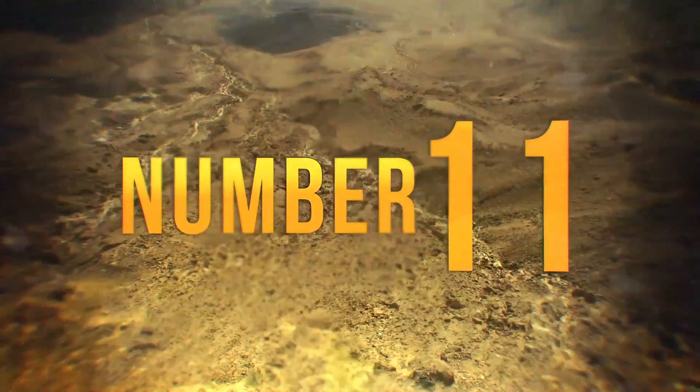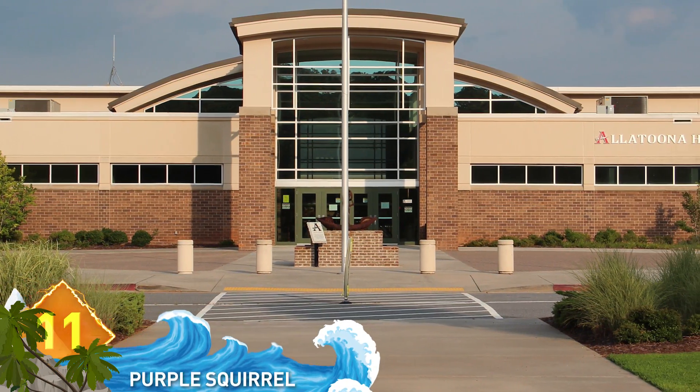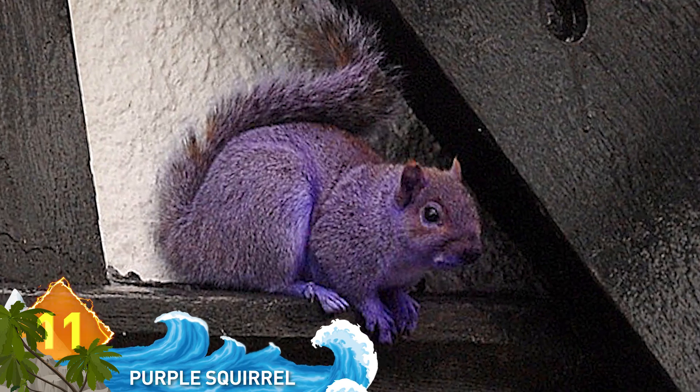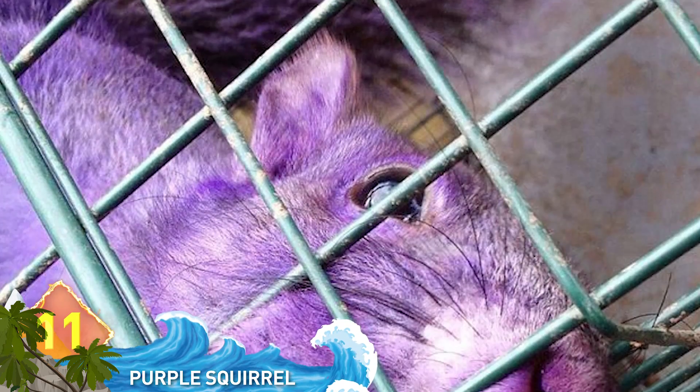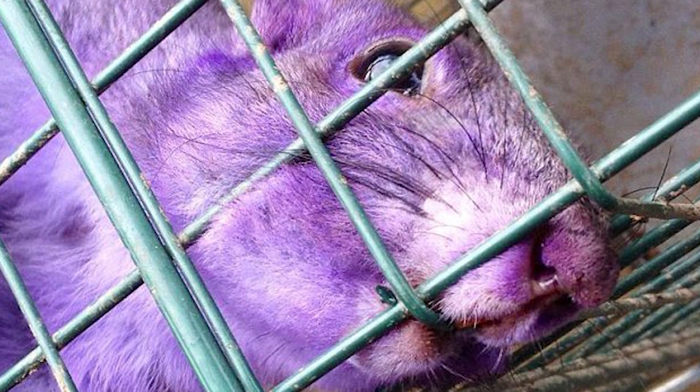Number 11, Purple Squirrel. It was spotted near a school in Hampshire, England, and the little rodent had experts baffled. The fur appears purple all the way through, not like the animal had been spray-painted. Some guesses include that the squirrel may be some sort of mutant. No one really seems to know.